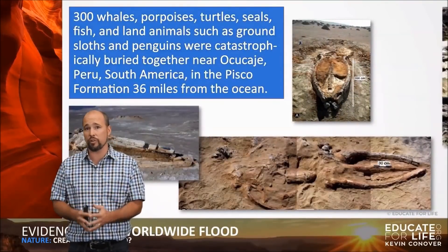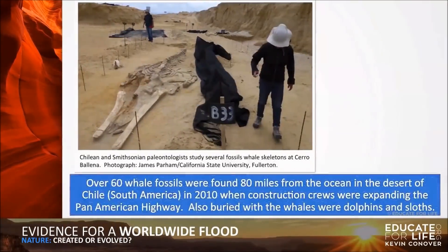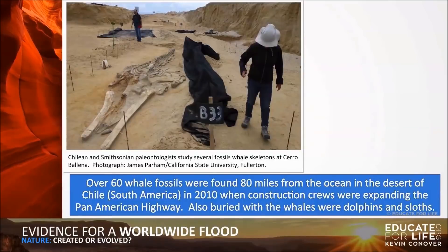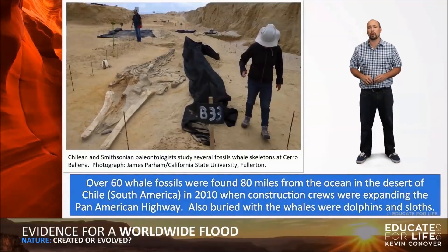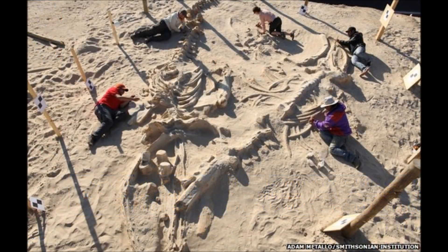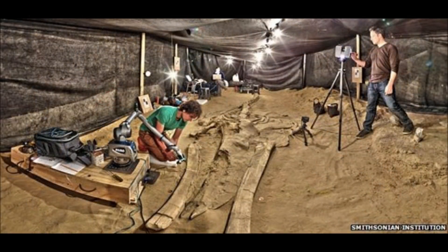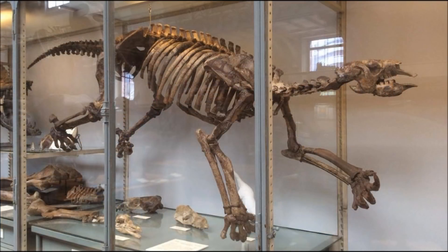Here is one of the whale fossils they found — a gigantic whale fossil. Over 60 whale fossils were found 80 miles from the ocean in the desert of Chile in South America in 2010, when construction crews were expanding the Pan-American Highway. Also buried with the whales were dolphins and sloths. Research by geologists and paleontologists shows that the area was once a shallow estuary and that the whales, dolphins, and yes, even the aquatic sloths died because of a toxic algae bloom.